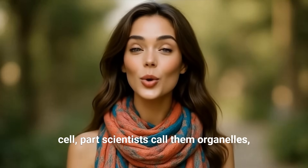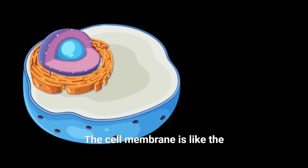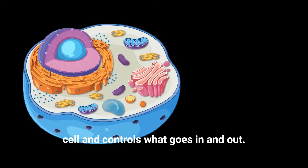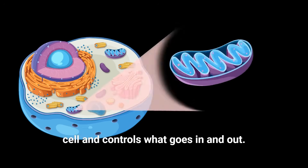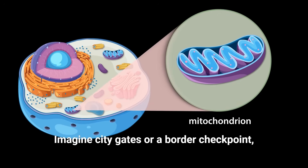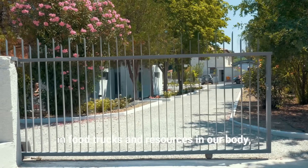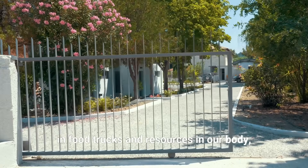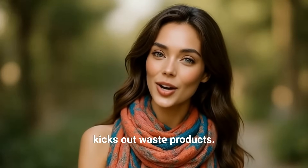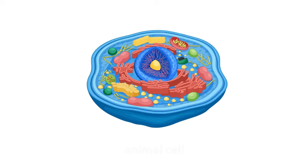Let's compare a cell to a tiny city or factory. This will help us understand what each cell part — scientists call them organelles, which means 'little organs' — does. The cell membrane is like the city border or security gate: it's the thin outer layer that protects the cell and controls what goes in and out. Only the right things are allowed through. In our body, the cell membrane lets in nutrients, water, and oxygen, and kicks out waste products.